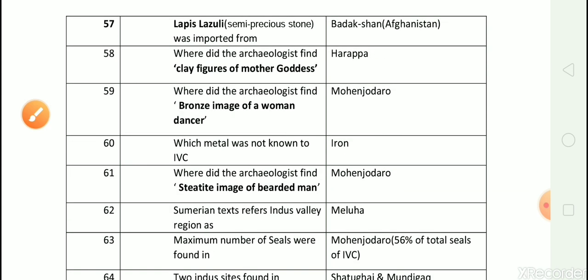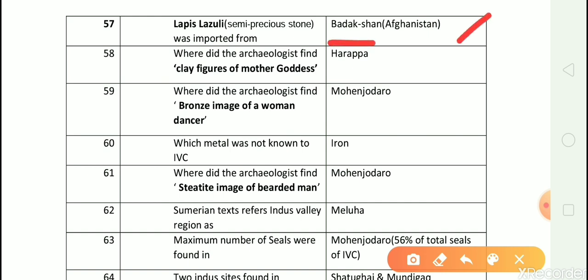Question number 57: Lapis Lazuli, a semi-precious stone, was imported from? Answer is Badakhshan, which is in Afghanistan. Question number 58: Where did the archaeologists find clay figures of mother goddess? Answer is Harappa. Question number 59: Where did the archaeologists find a bronze image of a woman dancer? Answer is Mohanjodaro.